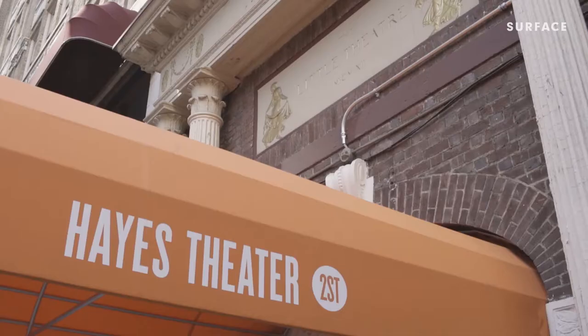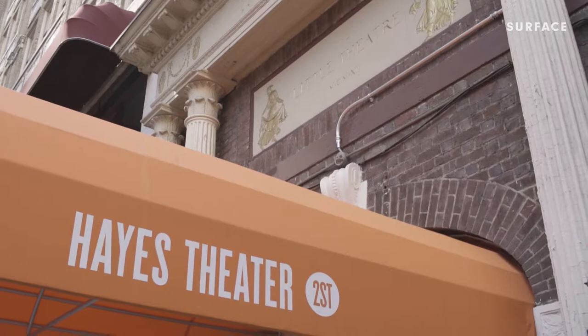It was built in 1912 as the Little Theatre, as a reaction against bigger commercial theatre. So even in 1912 there was this — I'm gonna be the indie guy.